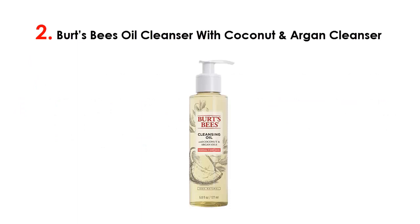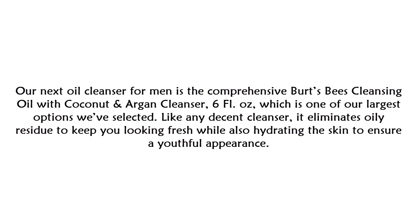At number two on our list is the Burt's Bees Cleansing Oil with Coconut and Argan, six fluid ounces — one of the largest options we've selected. Like any decent cleanser, it eliminates oily residue to keep you looking fresh while also hydrating the skin to ensure a youthful appearance.